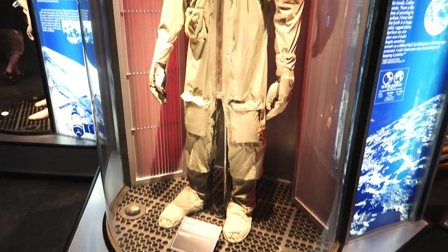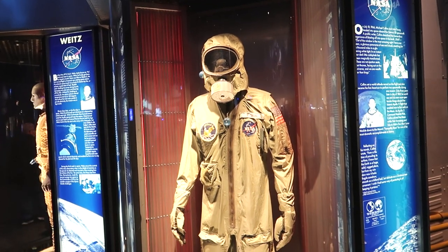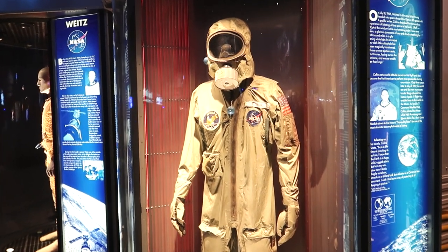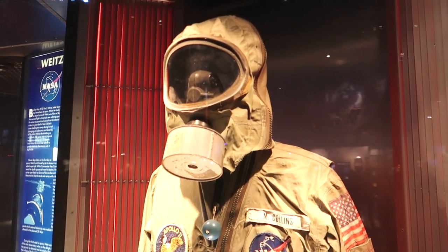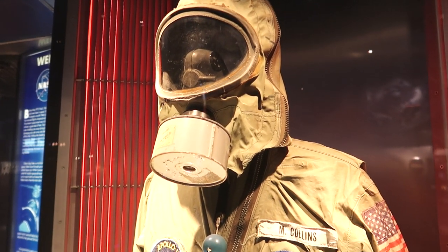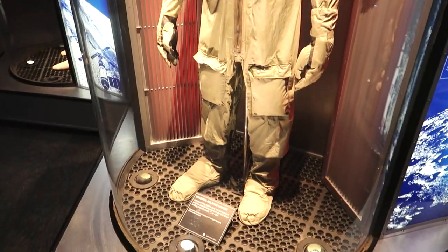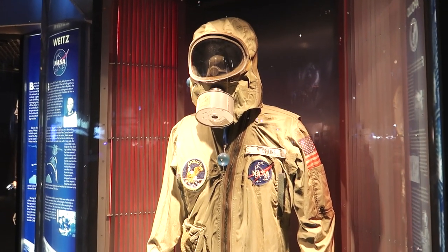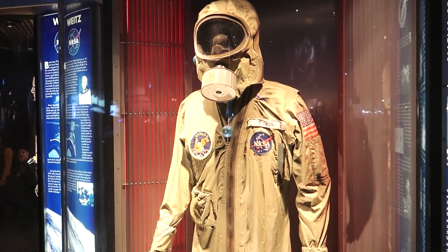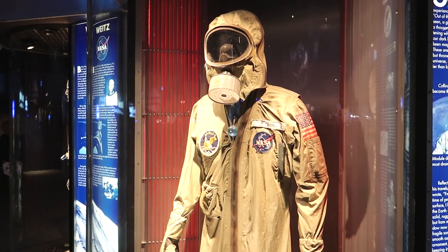This is the bio isolation garment worn by Mike Collins when he first returned from the moon. Of course they had no idea what happens to your body on the moon — they thought they might get moon germs and bring them back to Earth, causing some horrific pandemic. So they sealed him in this suit to protect other people from his potential moon diseases. But I think now they've established that the moon is not riddled with disease.